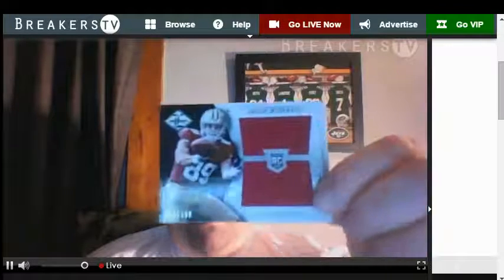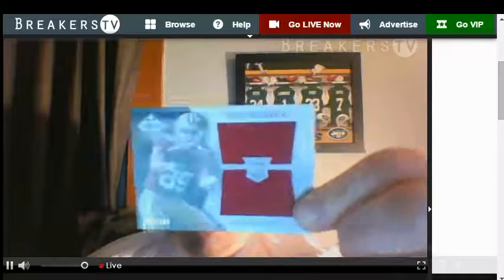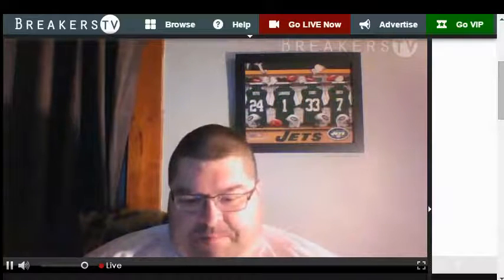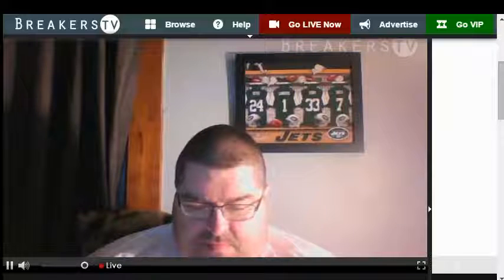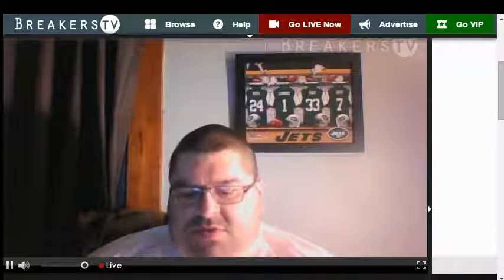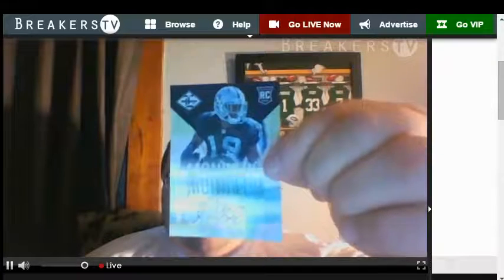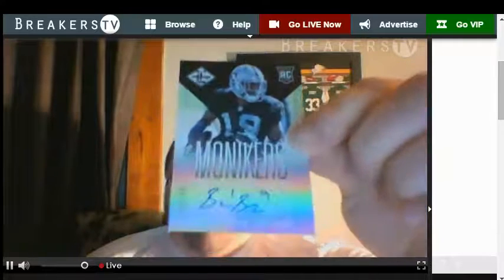Now the hits. First hit — jersey for the 49ers rookie Vance McDonald, number to 199. Big jumbo jersey. Big Vance autograph, number 02 of 199 for the Raiders, Bryce Butler.